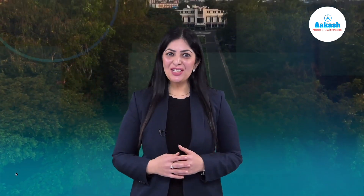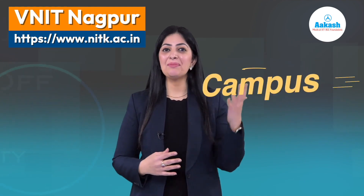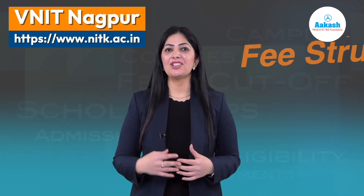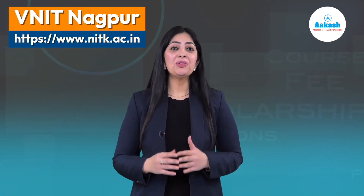Hello everyone, you're watching College Review Series by Akash. Today we'll review Visvesvaraya National Institute of Technology, which you certainly know as VNIT Nagpur. In this video you will find everything about this wonderful institute — its campus, courses, eligibility, admission process, fee structures, scholarships, placements, and most importantly its cutoff.